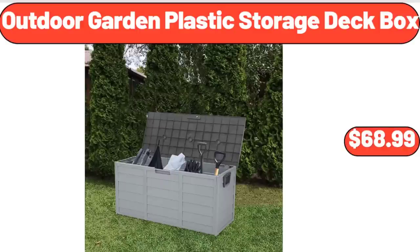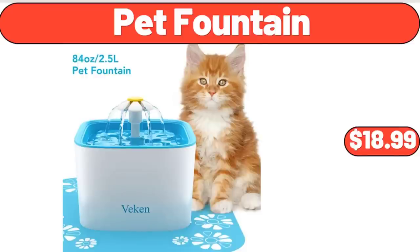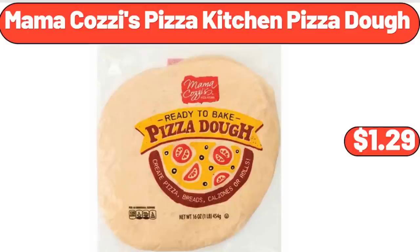Outdoor Garden Plastic Storage Deck Box, $68.99. 1 Quart Sauce Pan with Lid, $16.99. Pet Fountain, $18.99. 6 Piece Ceramic Dipping Bowls, $15.99. Mama Cozy's Pizza Kitchen Pizza Dough, $1.29.